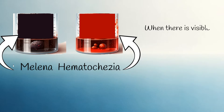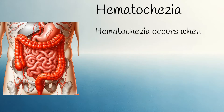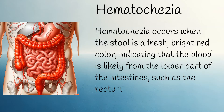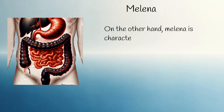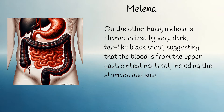When there is visible blood in the stool, it is referred to as either melena or hematochesia. Hematochesia occurs when the stool is a fresh, bright red colour, indicating that the blood is likely from the lower part of the intestines, such as the rectum or colon. On the other hand, melena is characterised by very dark, tar-like black stool, suggesting that the blood is from the upper gastrointestinal tract, including the stomach and small intestines.